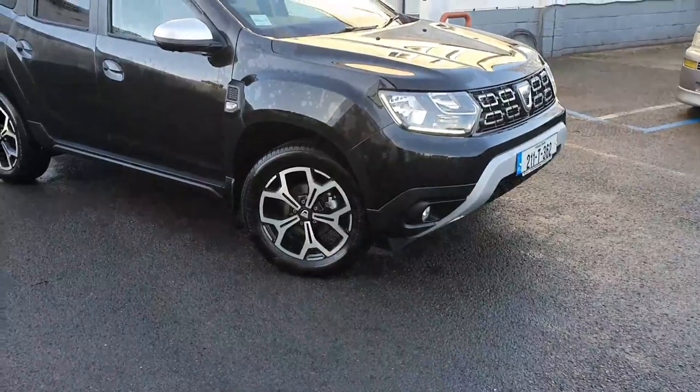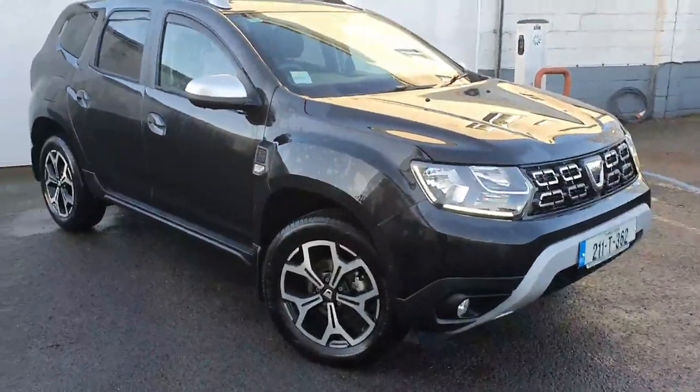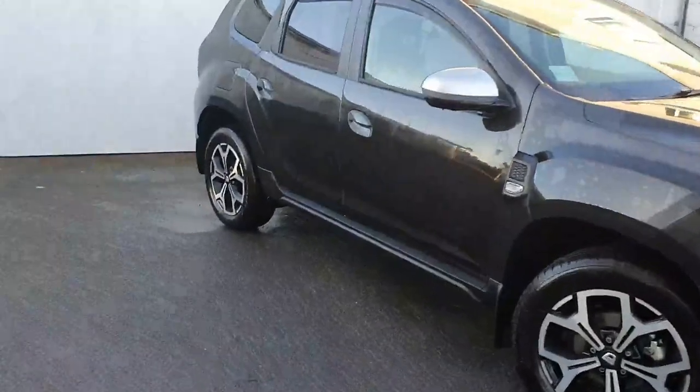Good morning, Peter here in Joe Mallow Motors in Port Leach. Just taking into stock this 211 registered Dacia Duster Prestige, 1.5 diesel, 115bhp.